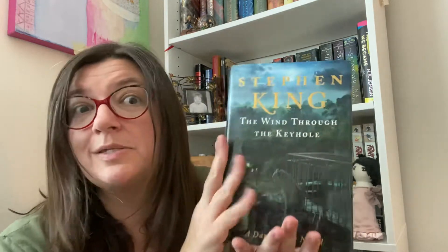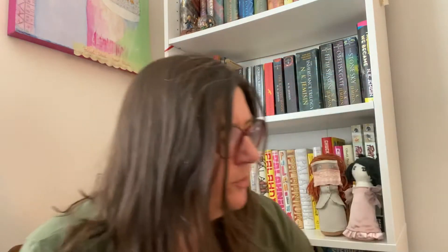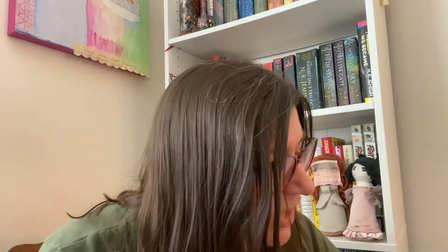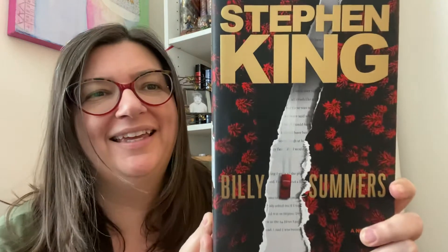I've got The Wind Through the Keyhole - this is a Dark Tower book. I don't know exactly where it fits off the top of my head. I think this might be a thrift store purchase, or a friend gave me a few Dark Tower books. I can't remember which ones she gave me. Then I have Insomnia - one of his chunky ones. I like that cover, the hand over the eye. Of course I have Billy Summers, bought this one new.